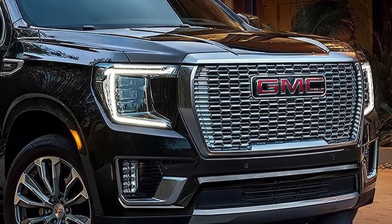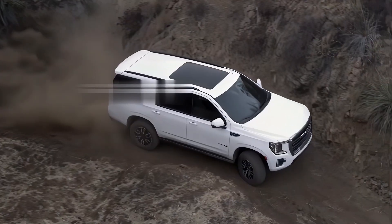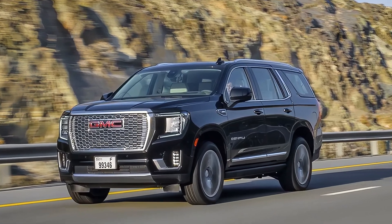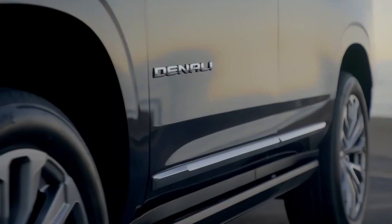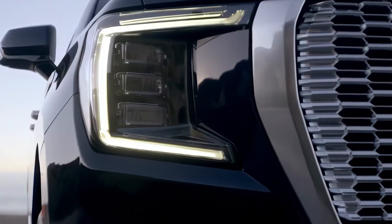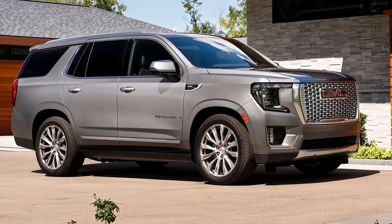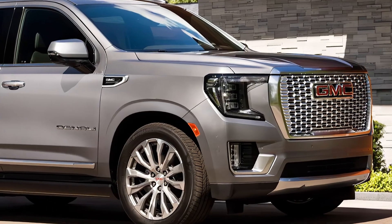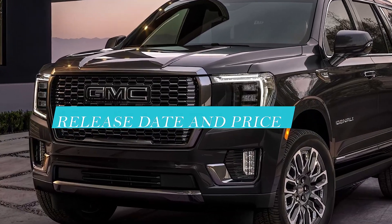The V8 has an active fuel management system that can deactivate cylinders to improve fuel efficiency, as well as an auto stop-start feature that shuts off the engine when the vehicle is stopped to save fuel. The EPA-estimated fuel economy ratings for this engine are 15 MPG city, 20 MPG highway, and 17 MPG combined for rear-wheel drive models.